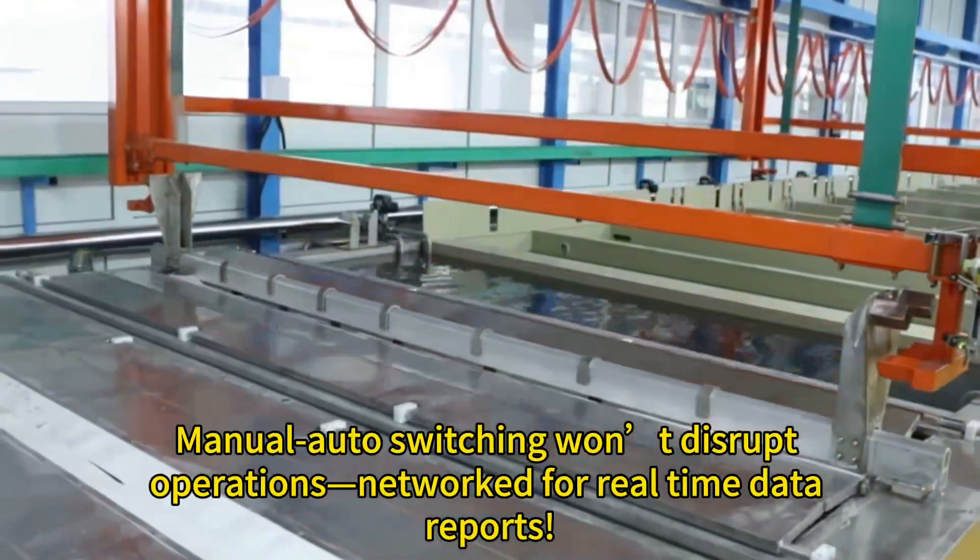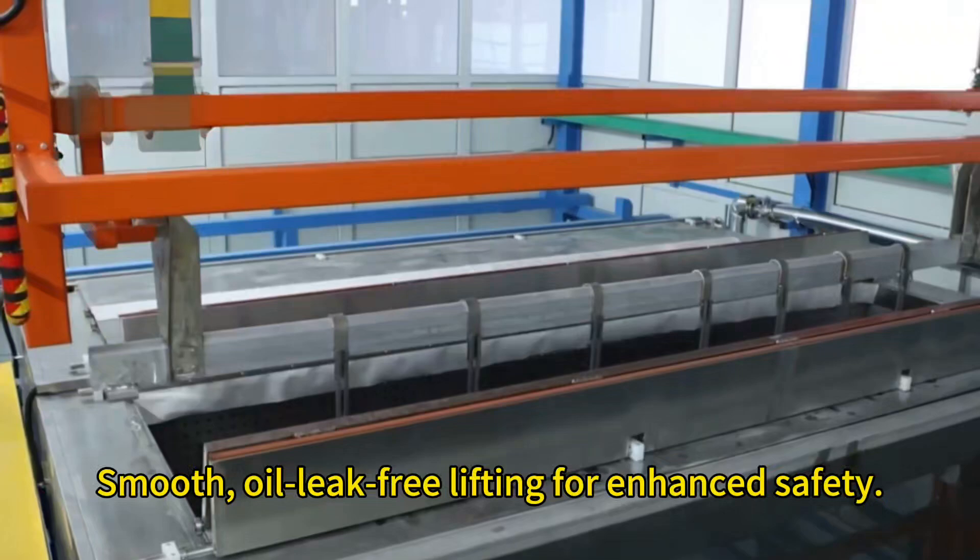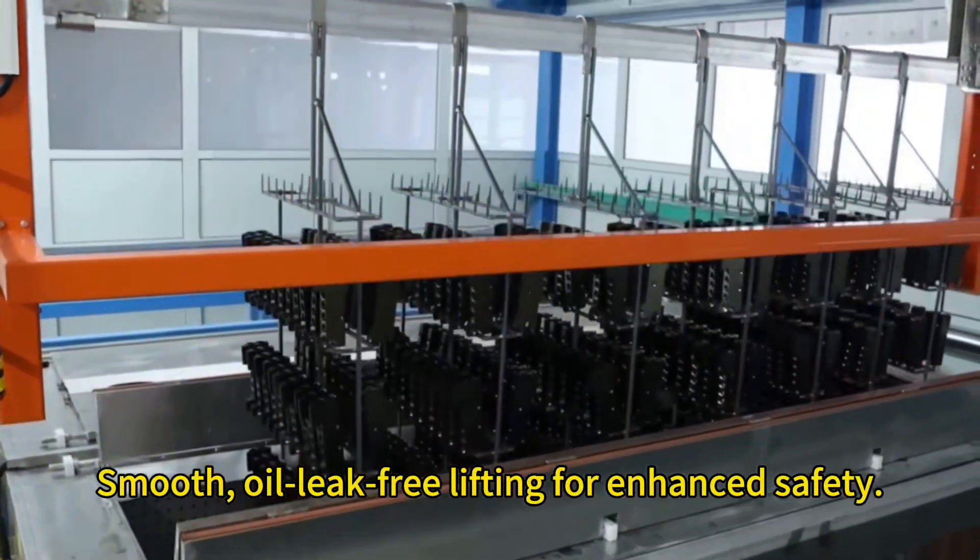We can switch between fixed-mode mass production and flexible-mode mixed profiles effortlessly — manual and auto switching won't disrupt operations. The system is networked for real-time data reports, paired with our chain lift machine for smooth, oil leak-free lifting and enhanced safety.